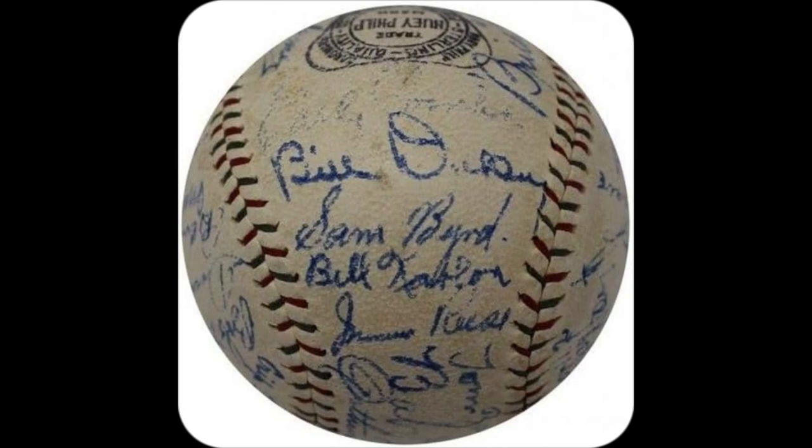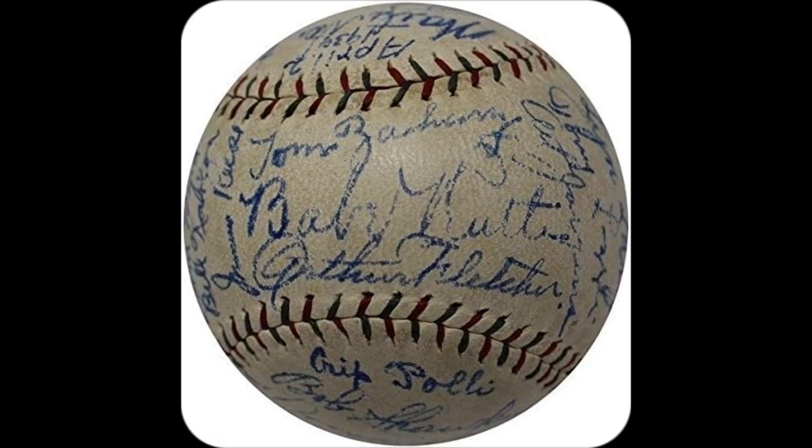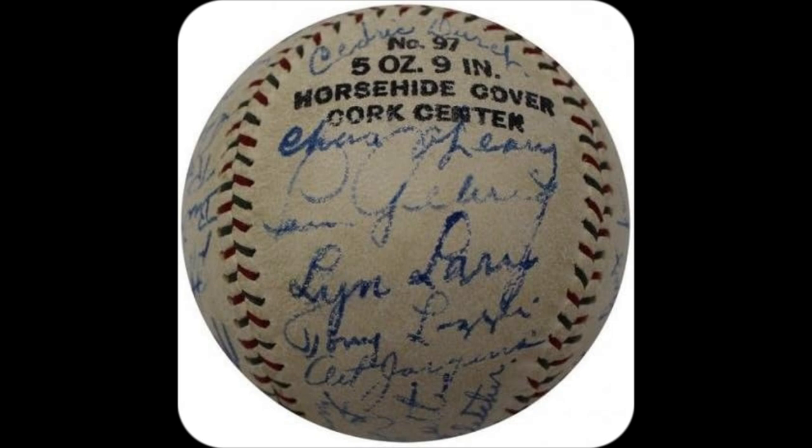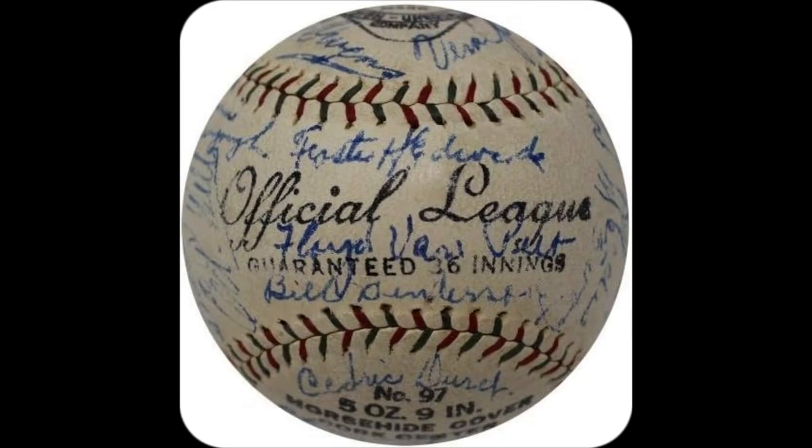Picture this: holding a genuine 1930 NY Yankees baseball with Babe Ruth and Lou Gehrig signatures. Surreal, right? But wait — it has a tamper-evident hologram, guaranteeing authenticity.